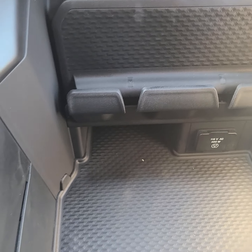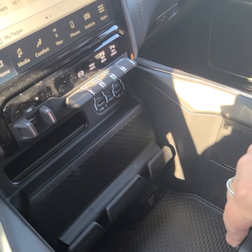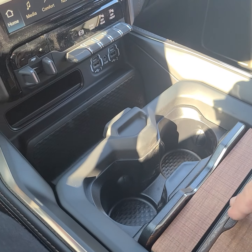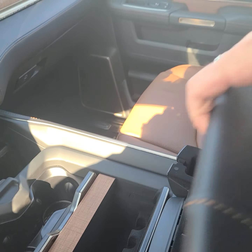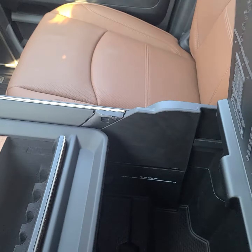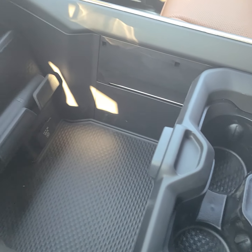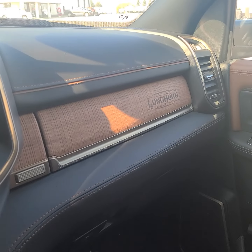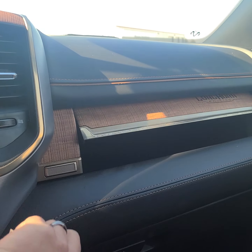There are inputs, controls, and storage — and by storage, I mean storage galore. Just storage upon storage upon storage, and tons of space. It does have the double glove compartment — the bottom one is locking and the top one is extra space.